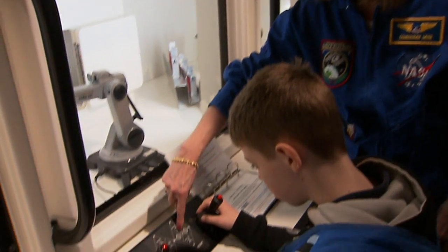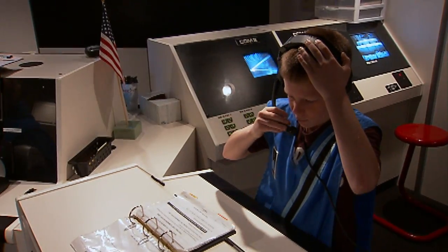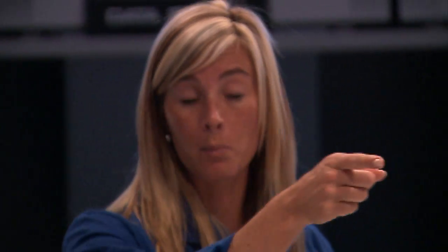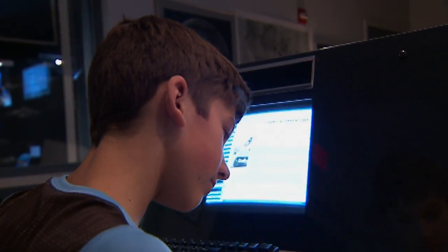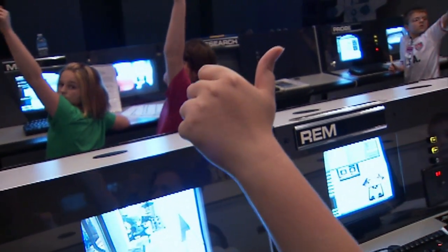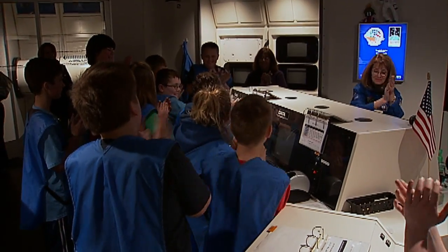This is the best, because the kids don't know they're in here working. They don't know they're in here learning. They think they're coming in here to have fun, and they get into that role and take on their jobs. And then at the end we discuss what just happened, and they realize that they were using all those school skills they've been working on for years.